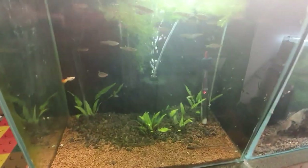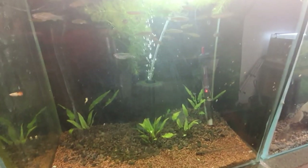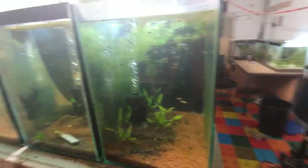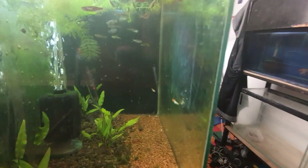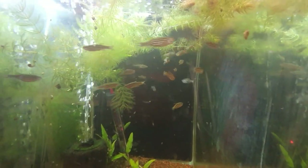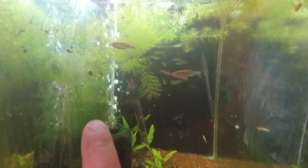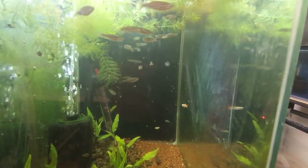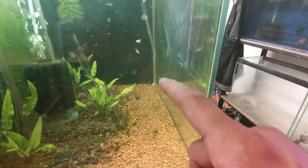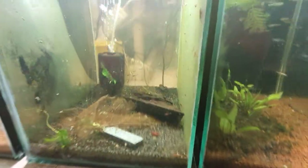This tank is the zebra danio tank — 18 zebra danios in here. Just conditioning these guys up now to get them breeding. They're a decent size with a fair mix of male and female. A little bit of tank maintenance is needed for the algae growing on the sides, but I'll do a more up-to-date video on that. There's also one platy in there — not sure how it got in!